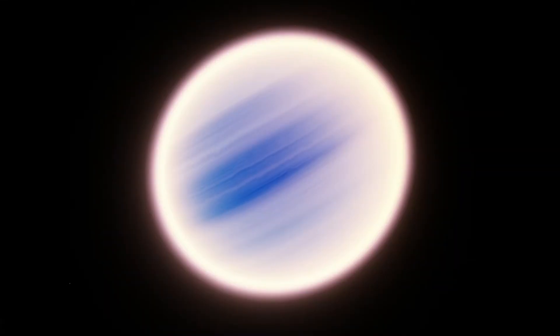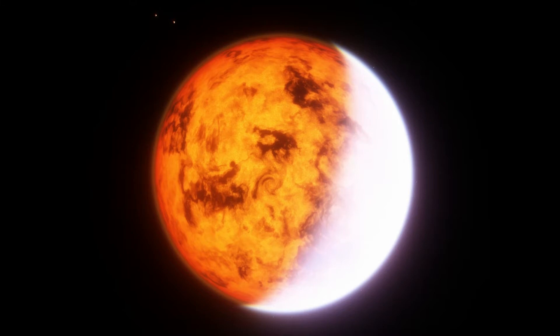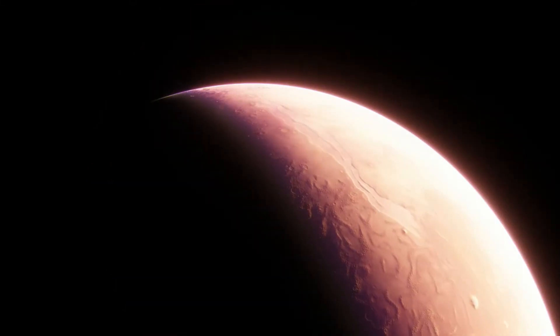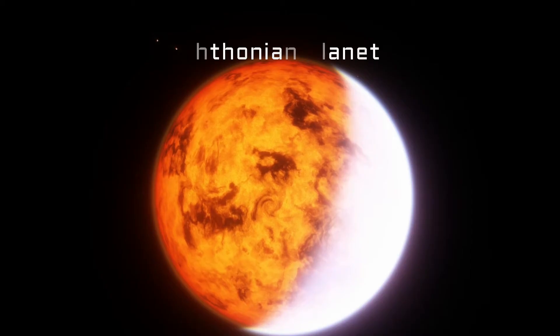As a gas giant loses more and more of its atmosphere, it leaves behind a rocky core that can be dozens or hundreds of times bigger than Earth in mass. Eventually, the gas giant loses enough atmosphere that it begins to look and behave like a rocky planet. This exotic type of planet is called a Scythonian planet, and they're one of the least studied types of exoplanet.